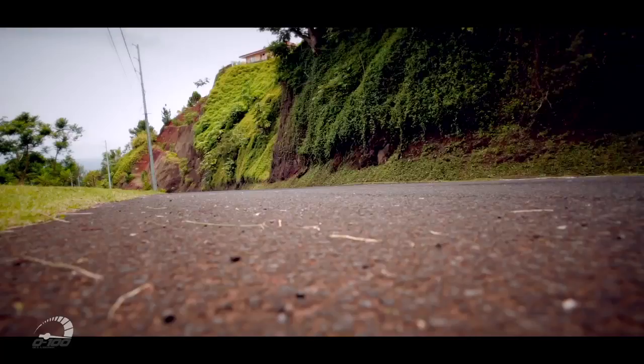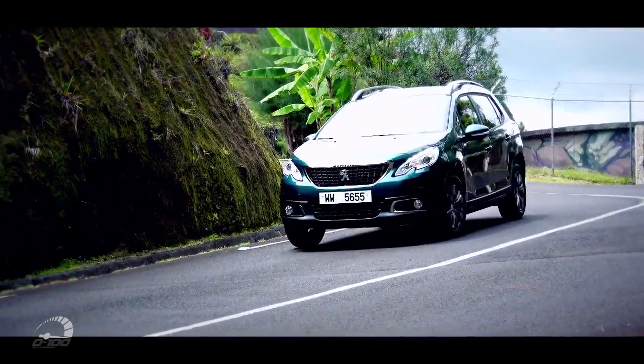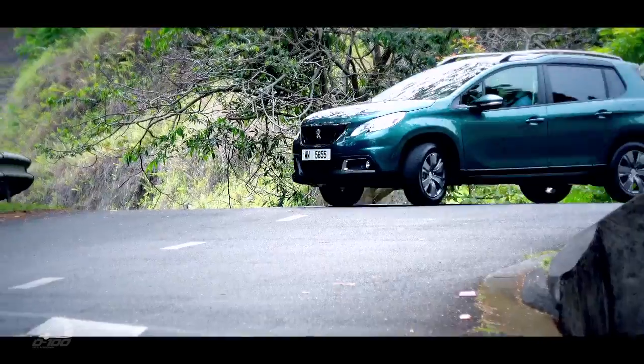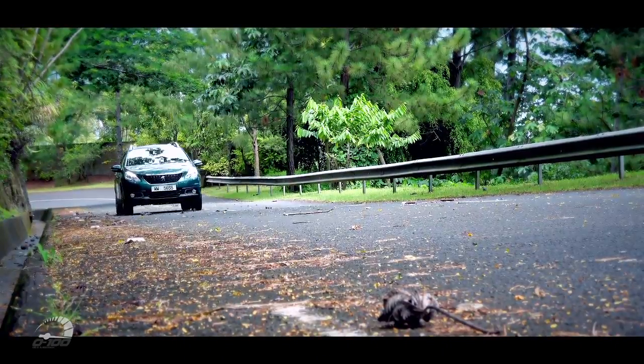Sympathique, hein, cette petite Lamborghini ! Allez, on va continuer avec cette Peugeot 2008. Côté performance, le 0 à 100 se fait en 10 secondes 3 pour une vitesse maxi de 188 km/h. Son réservoir contient 50 litres pour une consommation mixte établie à 4,8 litres et 5,9 litres en cycle urbain.